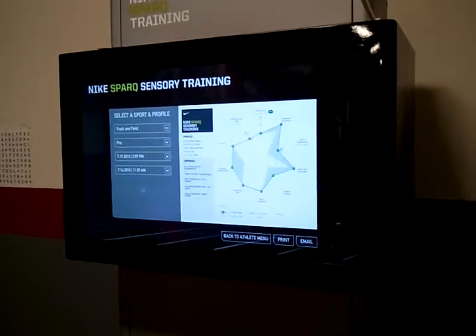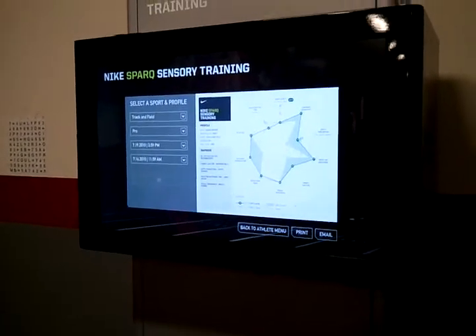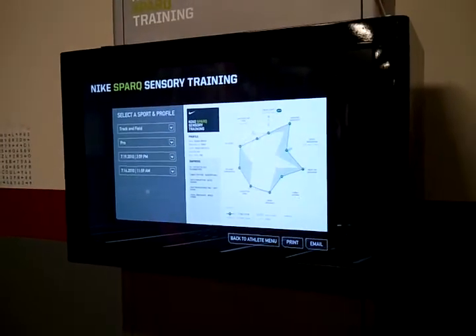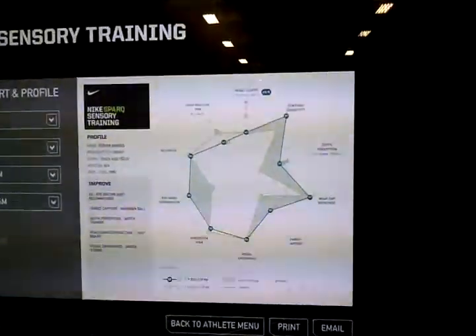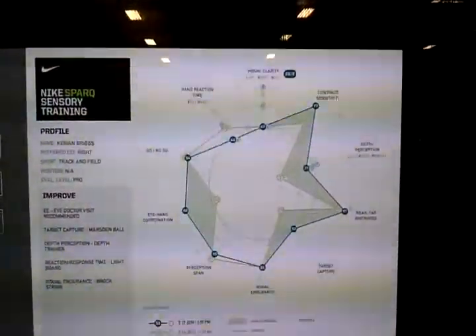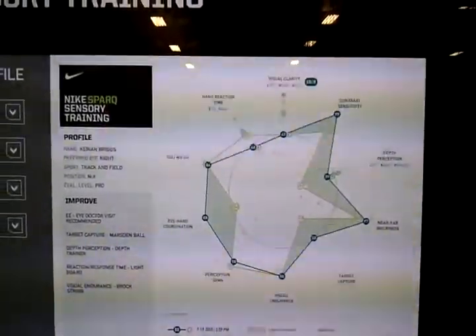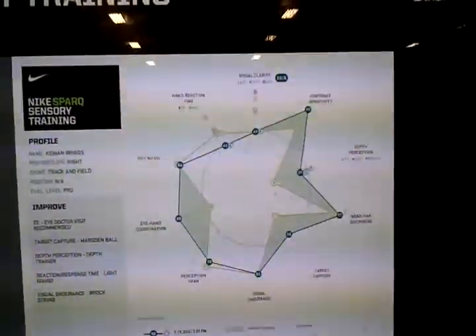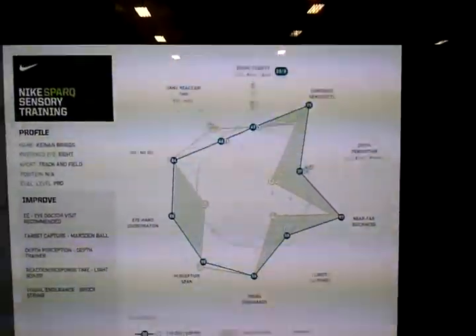Here is our Nike Spark sensory training kiosk. Nike chose us out of everyone to run their pilot system. Basically, it's an eye assessment for athletes — it goes through several tests including visual clarity, contrast sensitivity, depth perception, and so on.